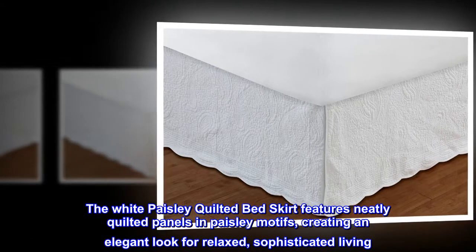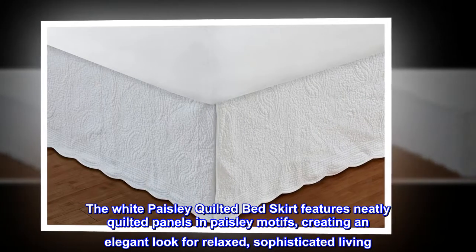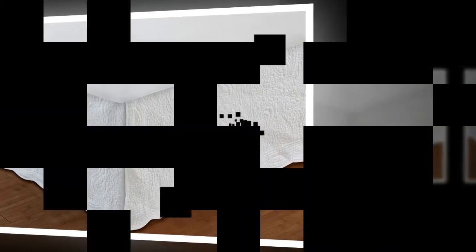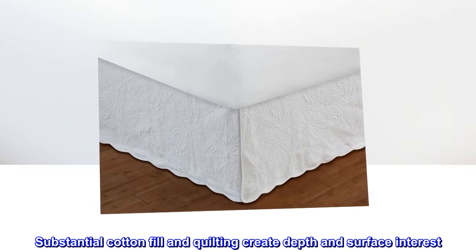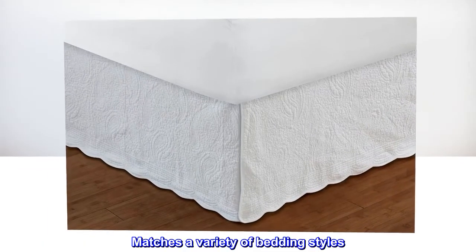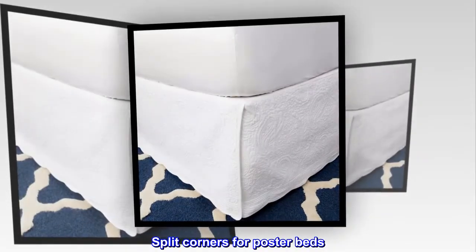The white paisley quilted bed skirt features neatly quilted panels in paisley motifs, creating an elegant look for relaxed, sophisticated living. Substantial cotton fill and quilting create depth and surface interest. Matches a variety of bedding styles. Split corners for poster beds.